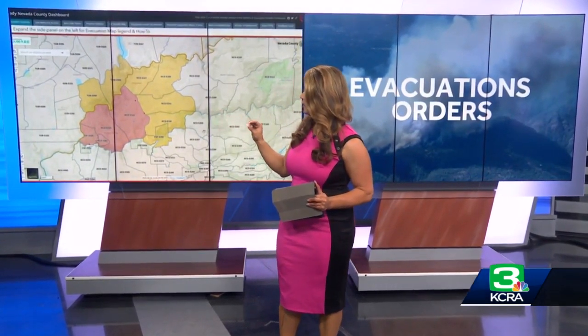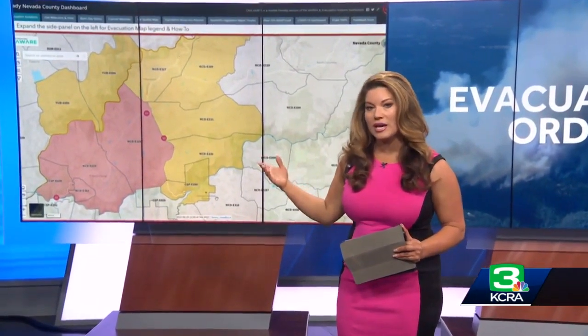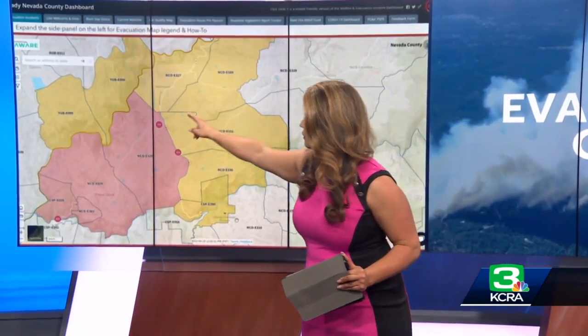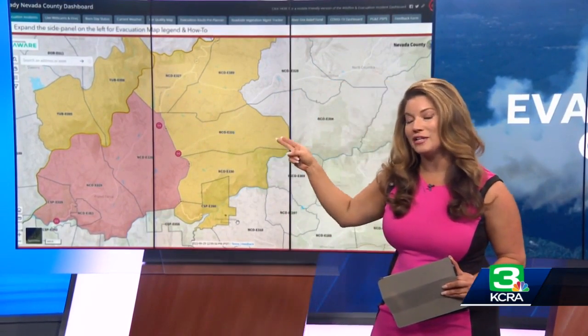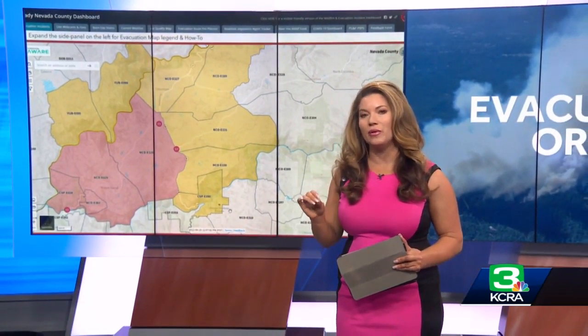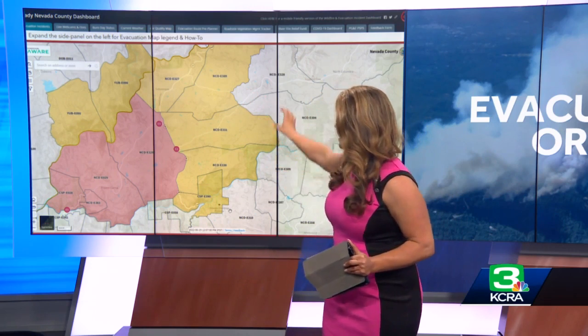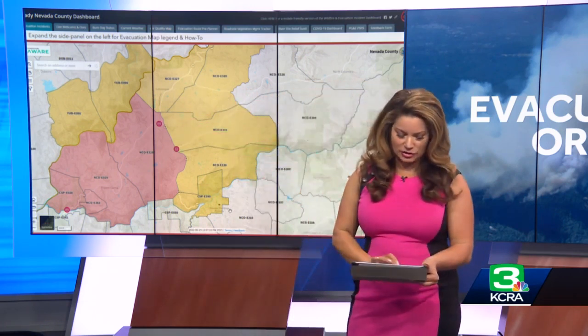Evacuation orders still remain in place for certain zones in Nevada County. The evacuation map shows areas in red — those are evacuation orders — for Birchville, Sweetland, French Corral, Bridgeport, Rice's Crossing, and the Buttermilk area. Areas in yellow are evacuation warnings, and that actually crosses over into the Yuba County area. Yesterday was just an advisory for Yuba County; today it's still a warning. Things could change with the winds, and they want to make sure people are ready to go if needed. That includes areas in both Nevada County and two areas in Yuba County.